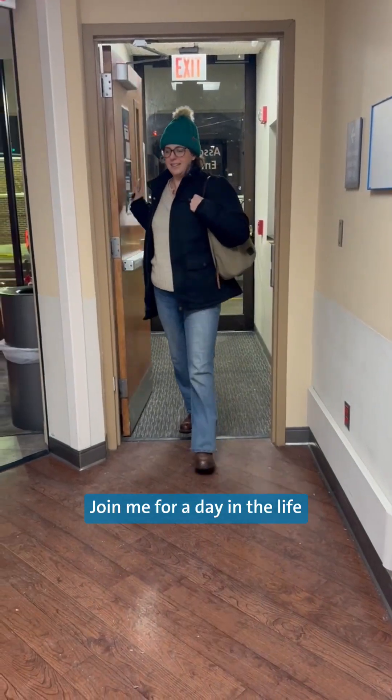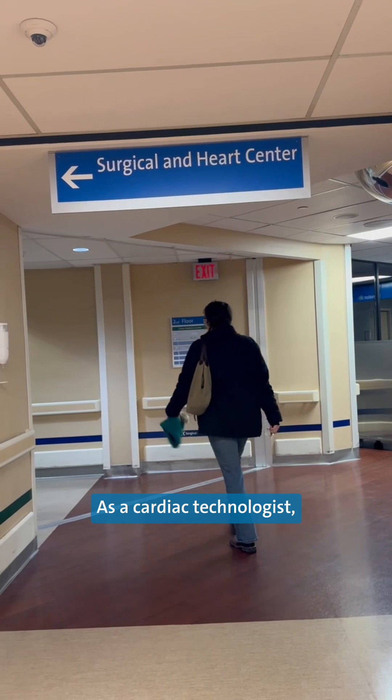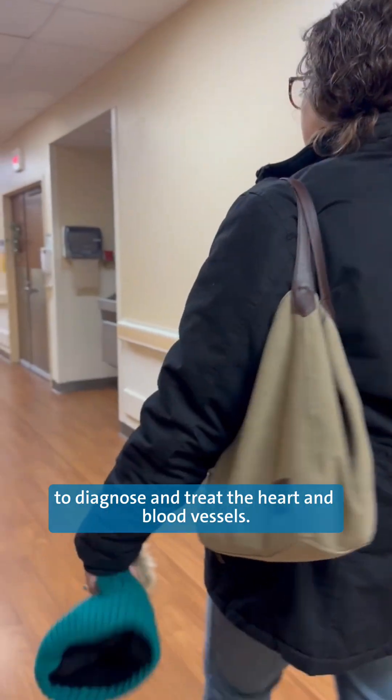Hi, I'm Jennifer. Join me for a day in the life of an OhioHealth cath lab radiation technologist. As a cardiac technologist, we use advanced imaging to diagnose and treat the heart and blood vessels.